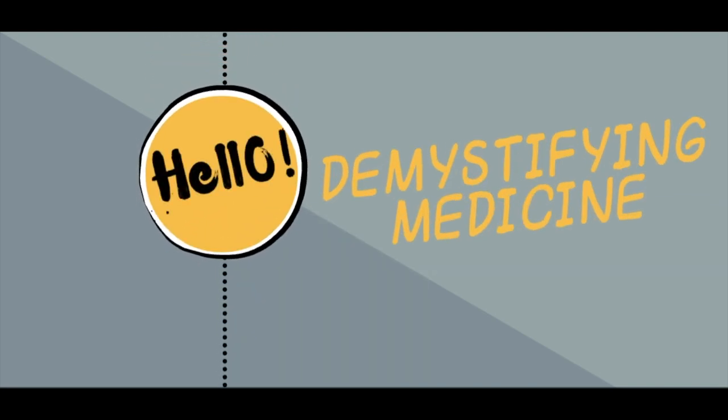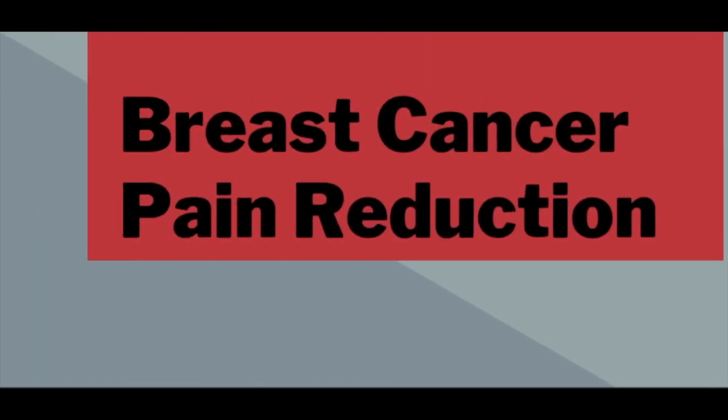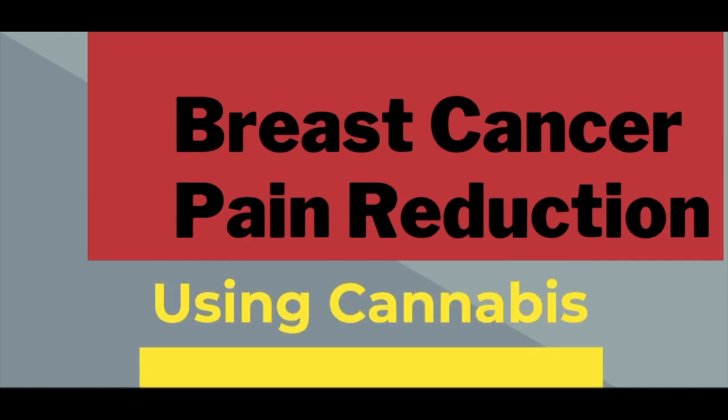Hello, and welcome to the last episode of Demystifying Medicine. In this episode, we will be exploring breast cancer pain reduction through the use of cannabis.